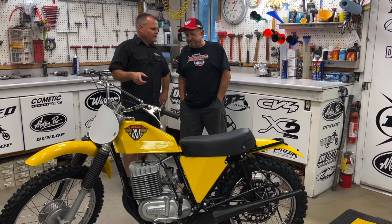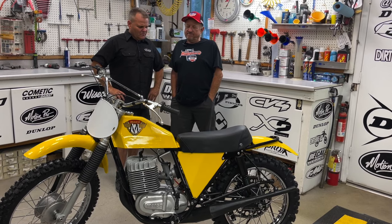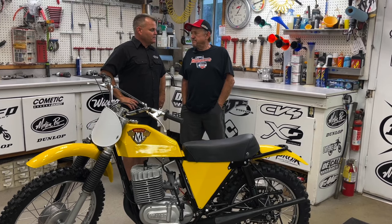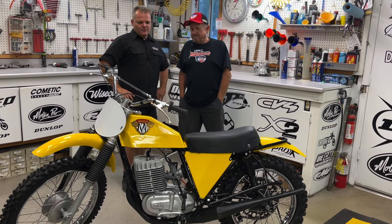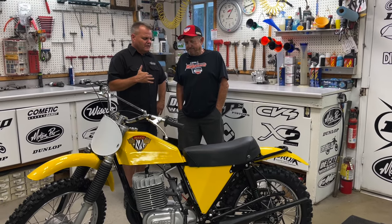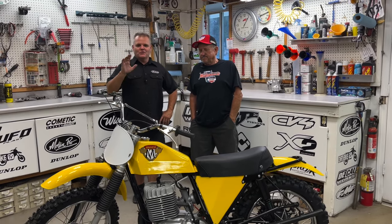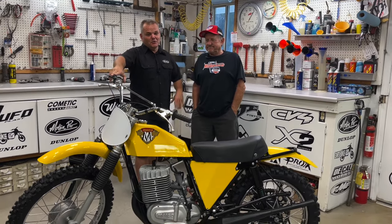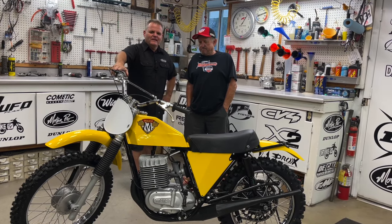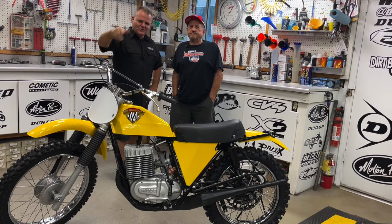Do you remember how much these cost back in 71? I think I paid just over a thousand dollars — a thousand-dollar bike. That was a good chunk back then. Anyway, really cool. We're going to catch up with you again when we get to see that 73 bike you're working on. It's been really cool visiting with Gary and Norm. Hopefully you enjoyed this bike — it's pretty cool looking. If you guys watch that auction, maybe you've seen it on there. Check out our other videos, like, subscribe, comment, all that kind of stuff. We'll see you on the next one.